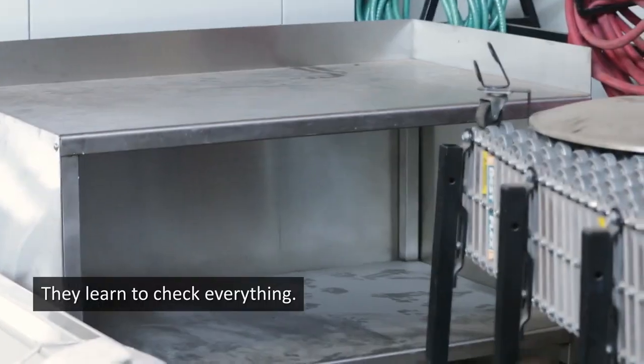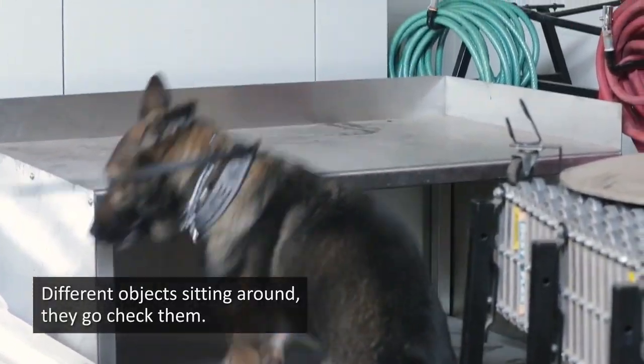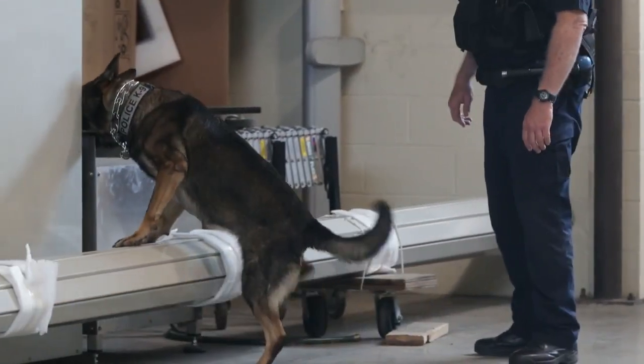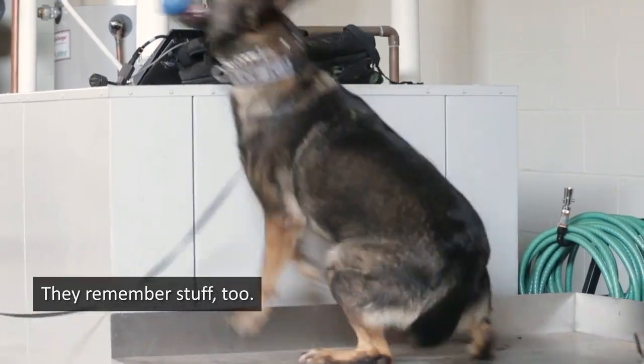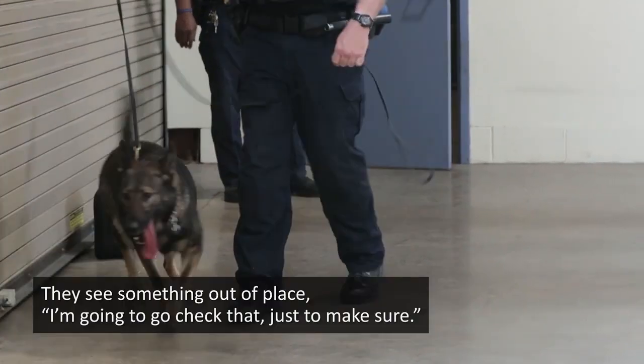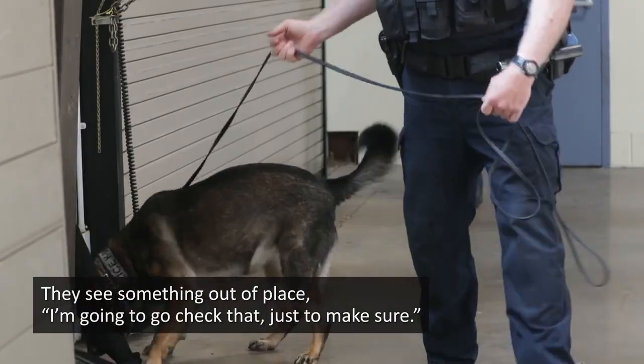They learn to check everything — different objects sitting around, they go check them. They're a lot smarter than what people think they are. They remember stuff too. If they see something out of place, they'll go check that just to make sure.